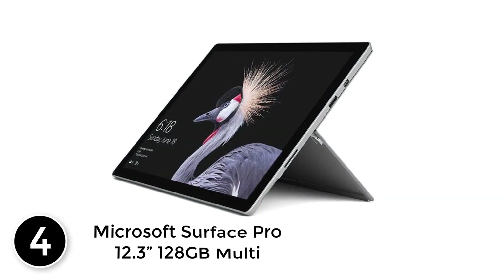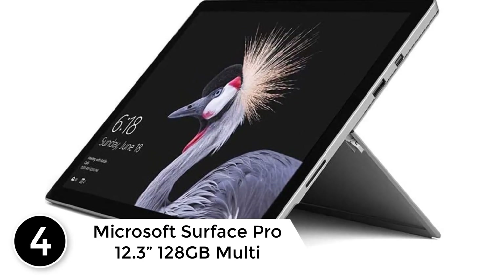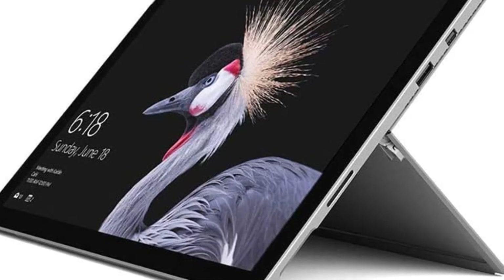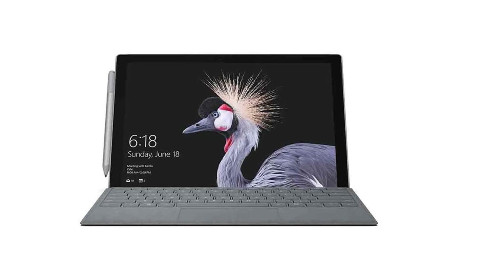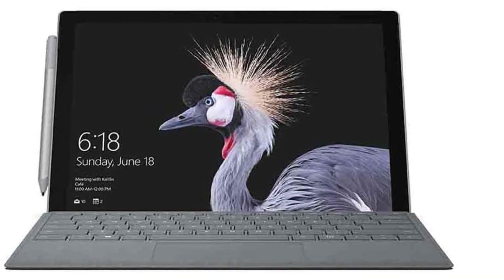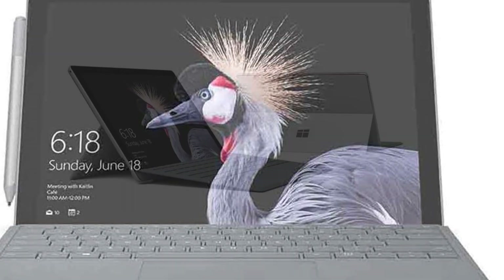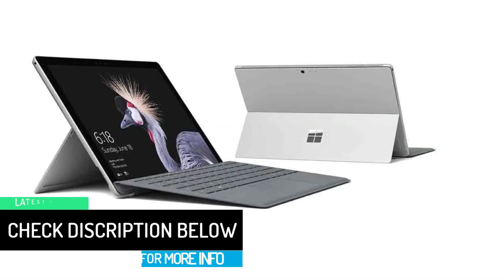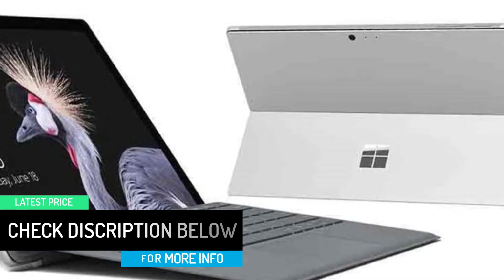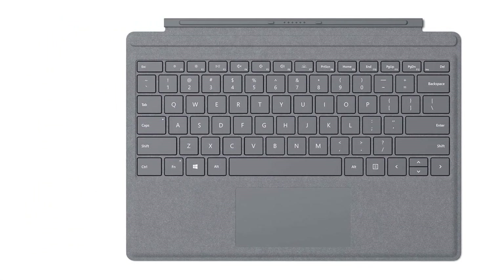At number 4: the Microsoft Surface Pro 12.3-inch 128GB Multi-Touch Tablet. Better than ever, the new Surface Pro is the most versatile laptop ever built. Completely redesigned from the inside out with all new custom parts, it delivers more battery power, more performance, and a superior display. The PixelSense display supports pen and touch, with 68% more battery life and 2.5x the performance of Surface Pro 3. A powerful Intel Core processor runs full desktop software with ease, ensuring a smooth, productive workflow.